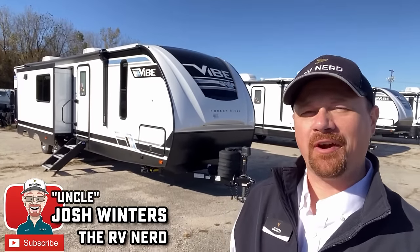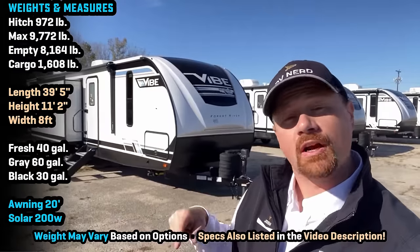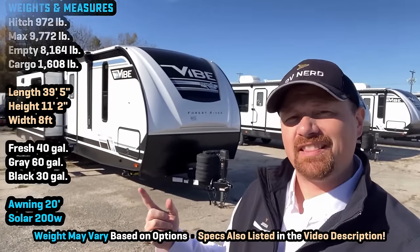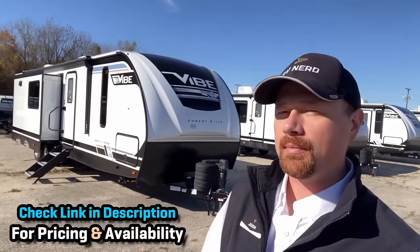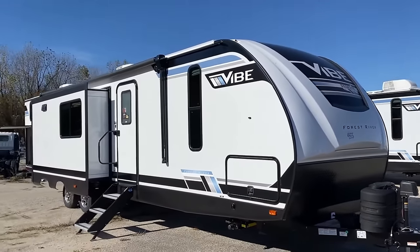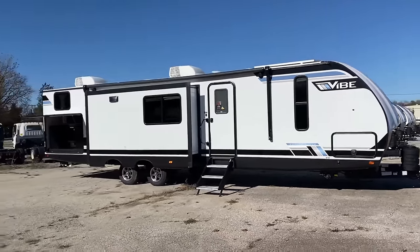Something a little bit different for you today — welcome everybody, Josh the RV Nerd here with Bishop's RV at Vibe by Forest River. Despite the fact that this is their largest bunkhouse model, it's actually their number one most popular bunkhouse model. I've seen things with different shades of this but never in this combination before.